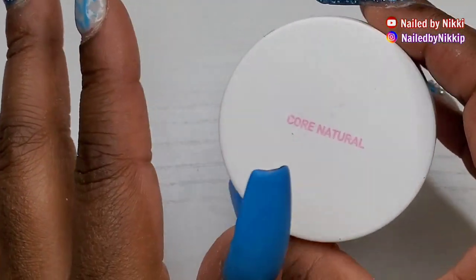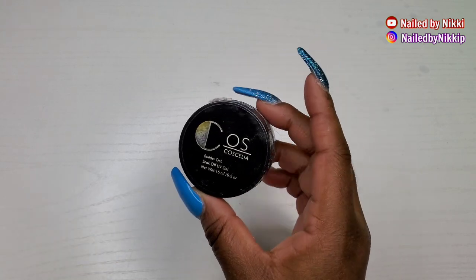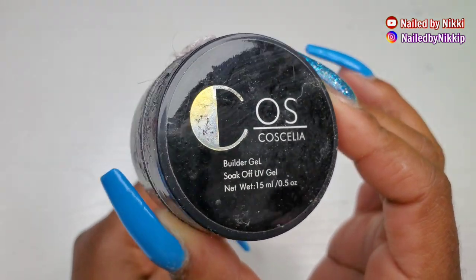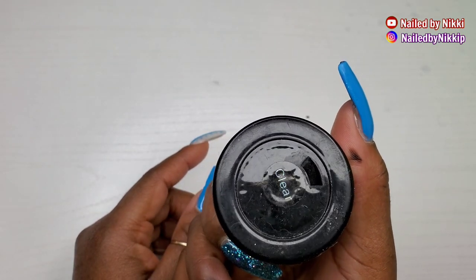You're welcome for that tip! All right, moving on to some gels. This is a Cosella gel — I think you can find it on Amazon or eBay. I love, love, love this gel; it is so thick. Would I repurchase? I already have.